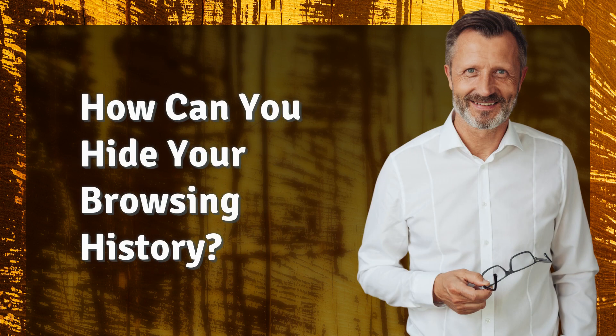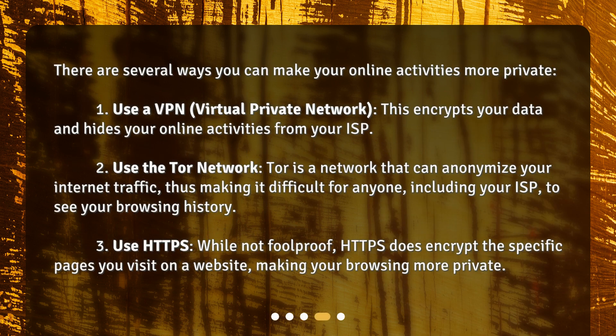There are several ways you can make your online activities more private. 1. Use a VPN, or Virtual Private Network. This encrypts your data and hides your online activities from your ISP. 2. Use the Tor network. Tor is a network that can anonymize your internet traffic, thus making it difficult for anyone, including your ISP, to see your browsing history.